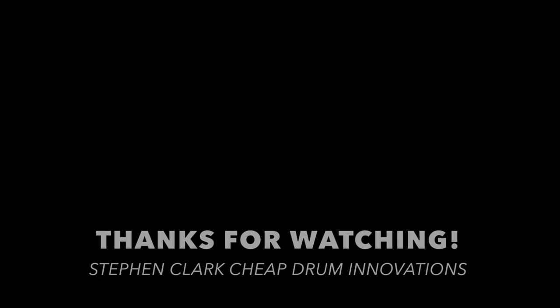Hey everybody, thanks for watching. Be sure to check out these other videos and click the headshot to subscribe. New drumming tips, techniques, ideas, and product reviews every week.